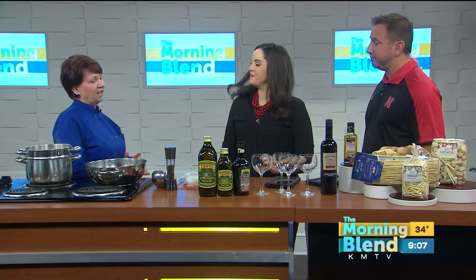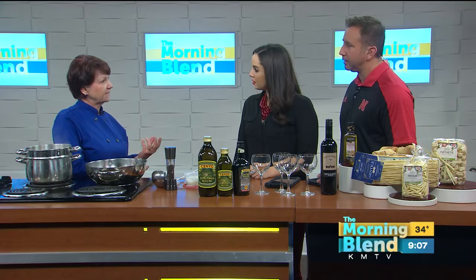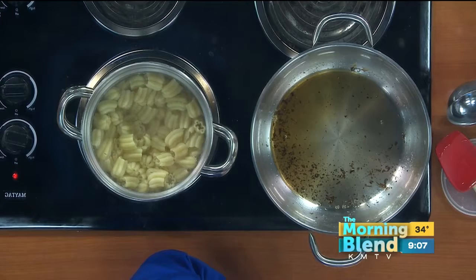Today we're making cacao di pepe, which is basically cheese and black pepper pasta. In the Italian tradition, meals take good quality, simple ingredients and turn them into an extraordinary meal.